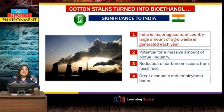What is the significance for India? India is a major agricultural country with a large amount of agro waste, so if we can convert waste into fuel, there is potential for a massive biofuel industry that we could even export. Reduction of carbon emissions means the Indian environment will be cleaner than with fossil fuels, and ultimately it will create a great economic and employment boom across the country. That brings us to the end of this module. Let us see some questions pertaining to this module.